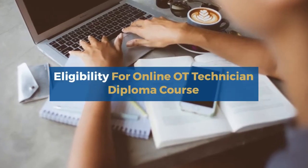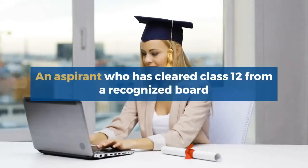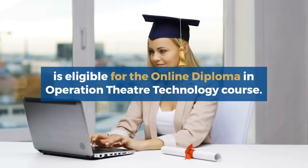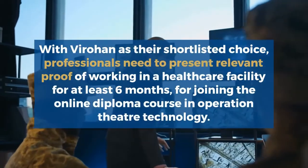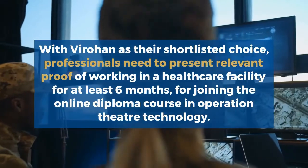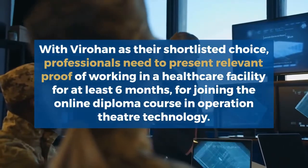Eligibility for the Online OT Technician Diploma Course: An aspirant who has cleared Class 12 from a recognized board is eligible for the Online Diploma in Operation Theater Technology. With ViraHan as their choice, professionals need to present relevant proof of working in a healthcare facility for at least six months.